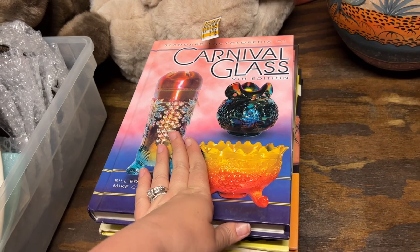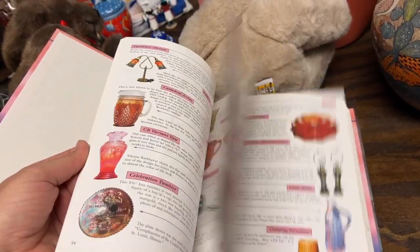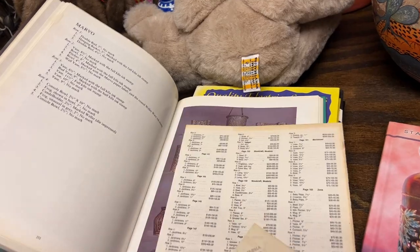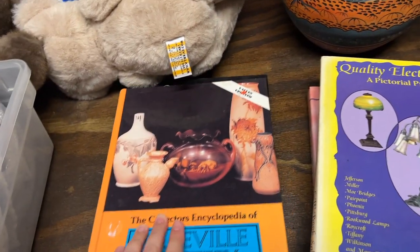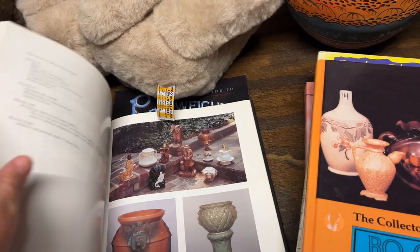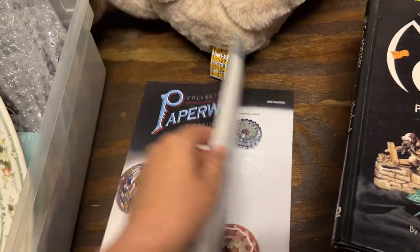We also found some more reference books - not as inexpensive as before, but this paint-like cover is stunning. We got a carnival glass book, a Weller Pottery book - I make sure there are color pages in these. We got a quality electric lamps book, a Roseville Pottery book, a McCoy Pottery book, and a paperweight book covering 1840s to 2006. All kinds of great reference material.